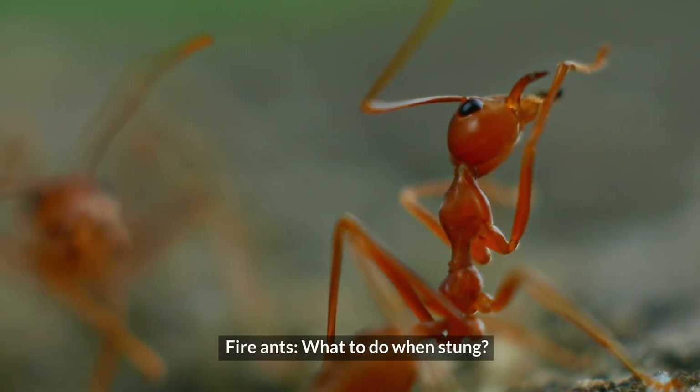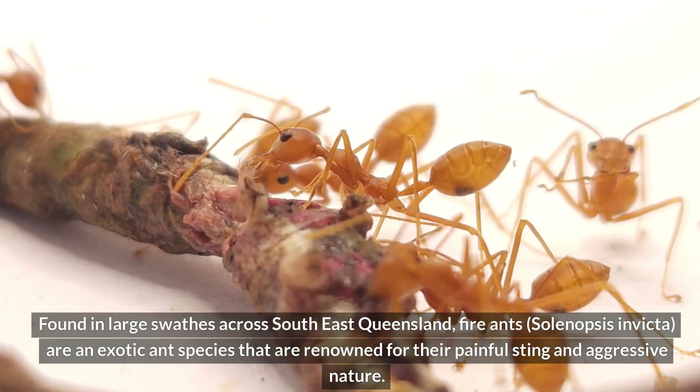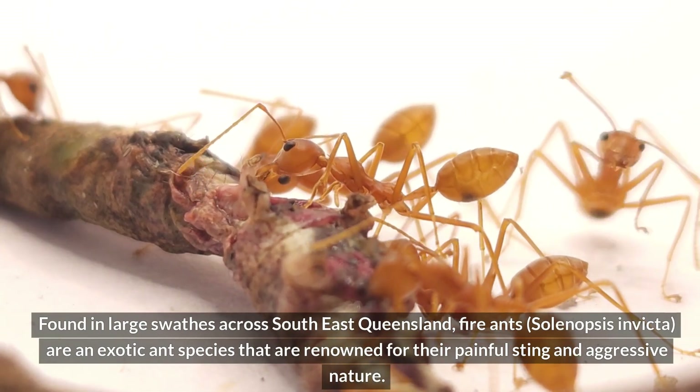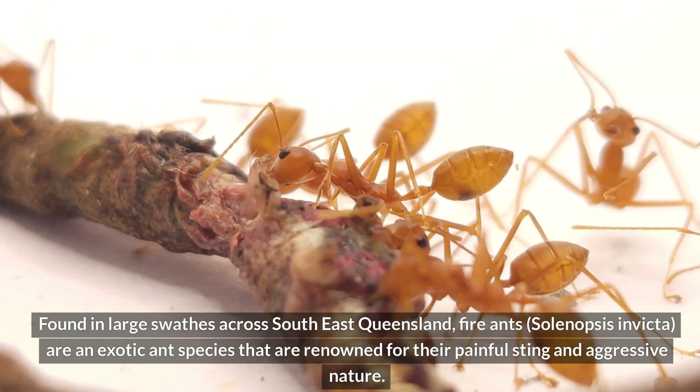Fire ants — what to do when stung. Found in large swathes across southeast Queensland, fire ants, Solenopsis invicta, are an exotic ant species that are renowned for their painful sting and aggressive nature.